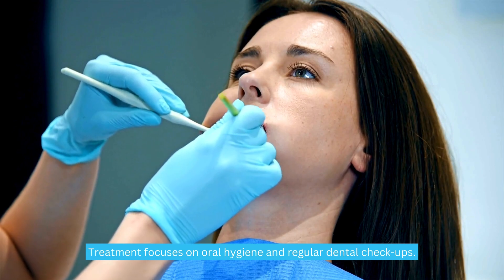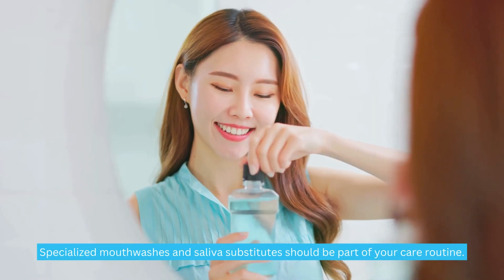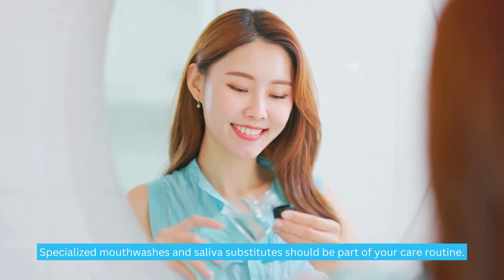Treatment focuses on oral hygiene and regular dental checkups. Specialized mouthwashes and saliva substitutes should be part of your care routine.